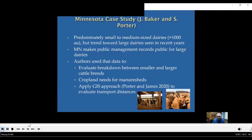Our first case study is from Minnesota. The authors were John Baker and Sarah Porter. Minnesota is still predominantly having small to medium-sized dairies, less than about a thousand animal units, but there's a trend towards large dairies in recent years. Minnesota is different from the other states in that they make the records for large regulated dairies available to the public. The authors were able to look at that publicly available data to evaluate the breakdown between larger and smaller dairy breeds, cropland requirements for handling the manure, and applied a GIS approach developed by Porter and James to evaluate transport distances for manures.